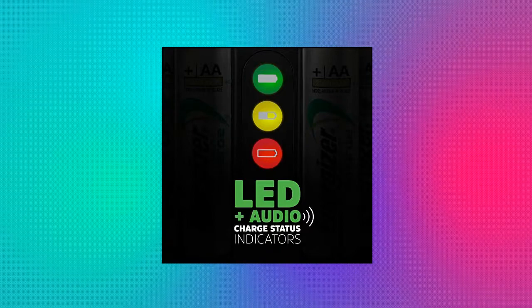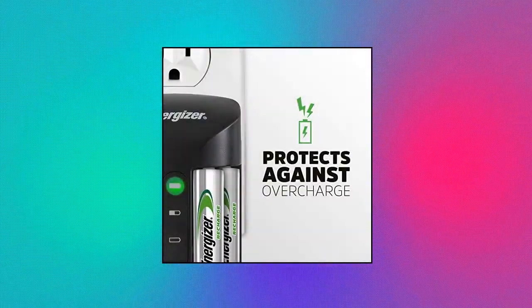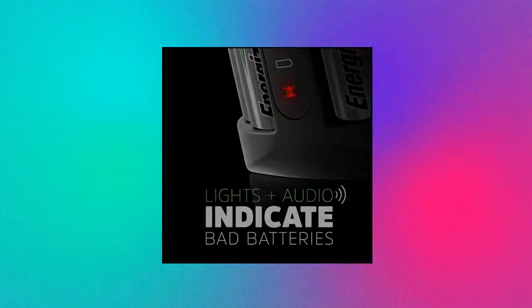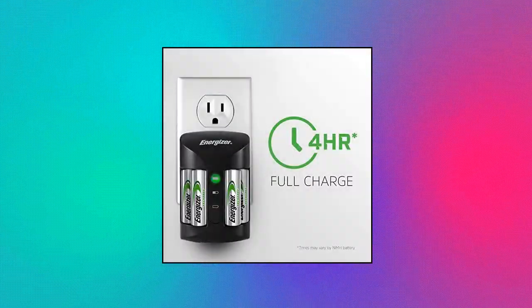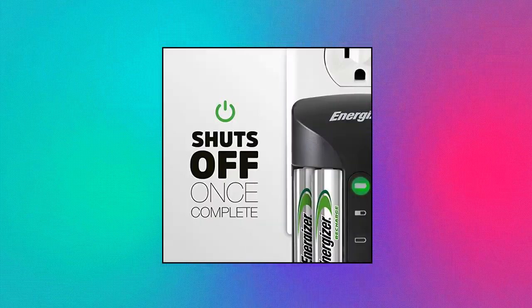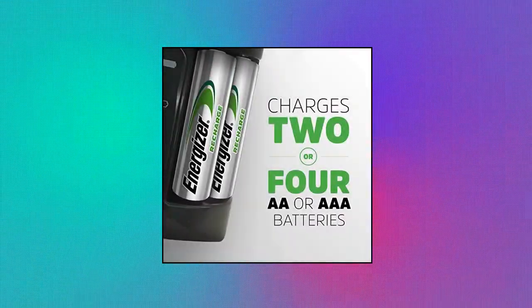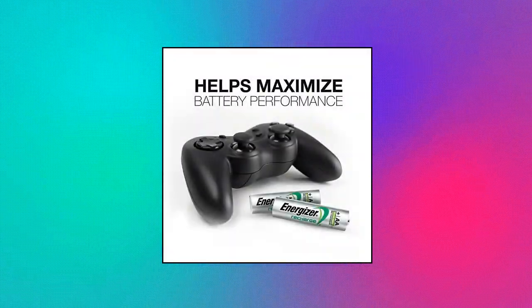Energizer rechargeable AA and AAA battery charger. Charges 2 or 4 AA or AAA NiMH rechargeable batteries at once. State-of-the-art charge status indicator system visually and audibly alerts on your battery's charge levels. Get a full charge in 4 hours with the rapid charging power of Recharge Pro. Auto safety shut-off and overcharge protection features prevent damage from overcharging, helping to maximize battery life.